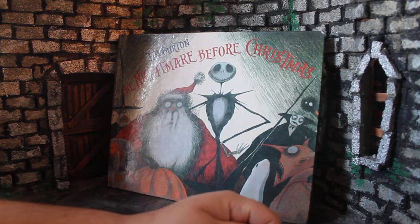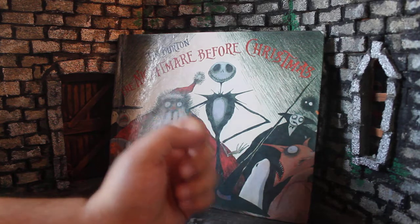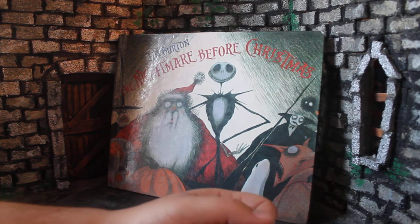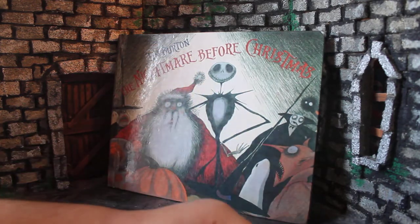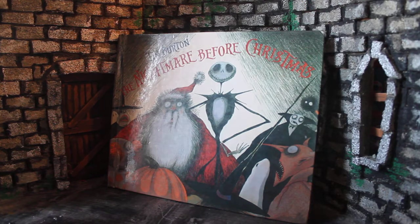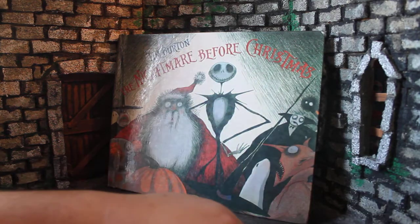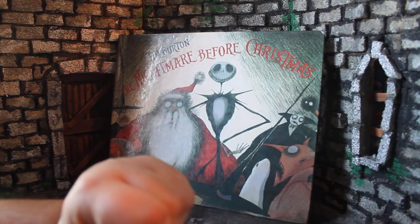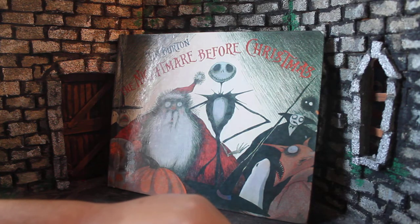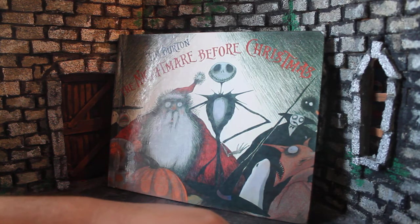I was actually recently at my local library — a lot of libraries at the front have a little bookshop, things people have donated or things that have gotten withdrawn, and you can actually make purchases from your library sometimes. I went there looking to see what they had and I found this. It's a withdrawn copy of the storybook, a hardcover, and they gave it to me for 50 cents, which is a great price. So thank you to my library, and I really encourage you guys to go out and support them if you have a library nearby that has a sale area.